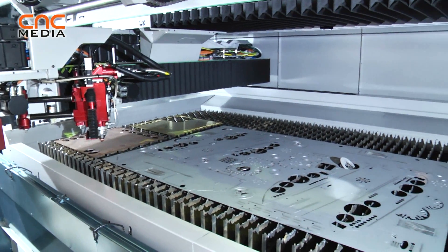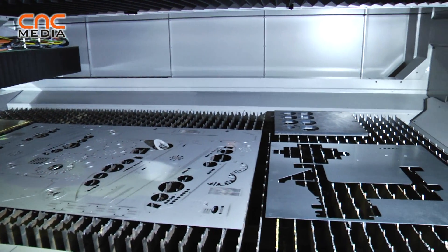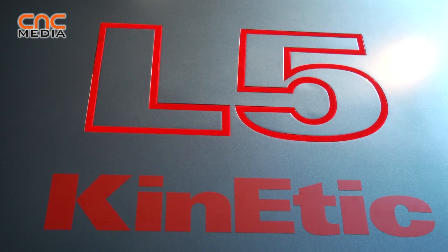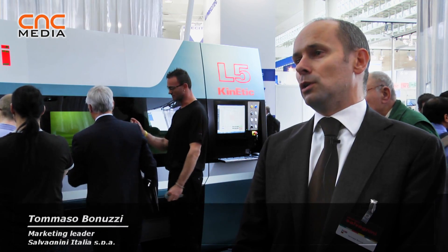The machine we are presenting here is our latest jewel, our latest development in laser cutting machinery. We call it L5 with a suffix 'kinetic', and it means machines that are kinetic — they are fast, they are moving, they are machines in evolution.